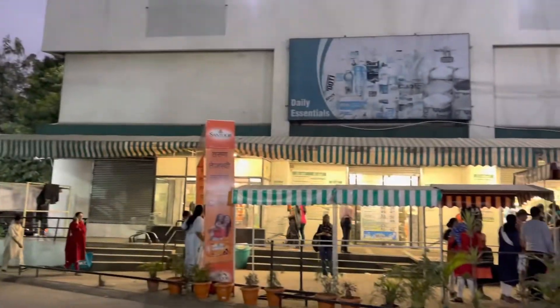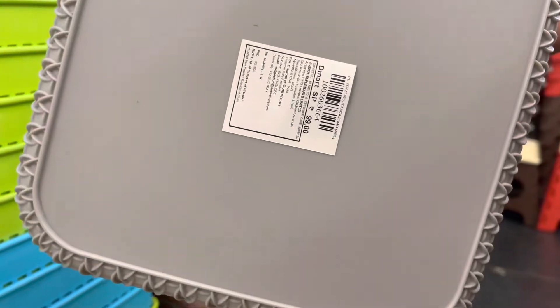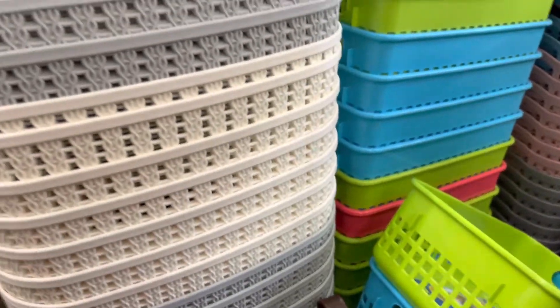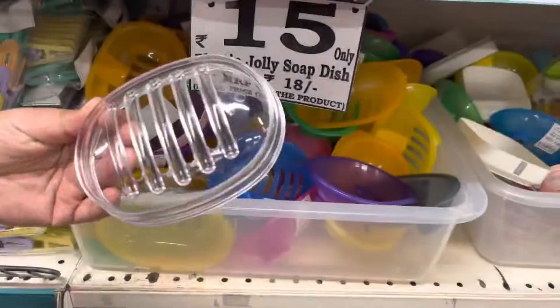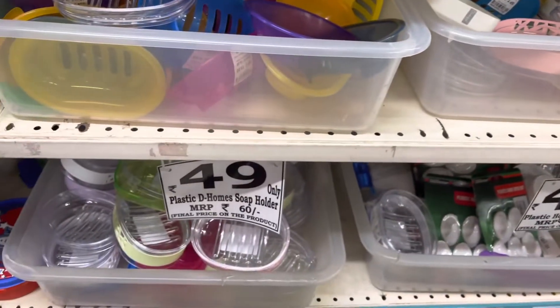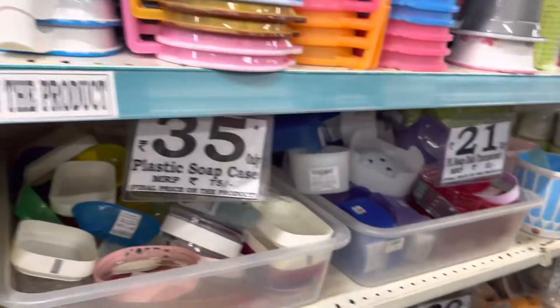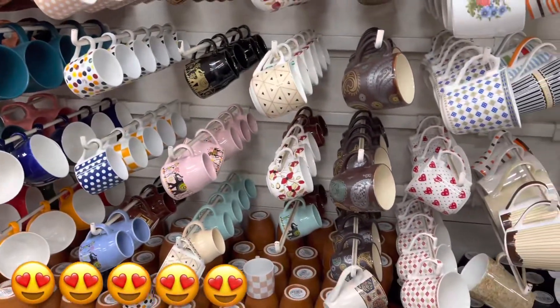In the evening we went to Demart for some bathroom shopping. We purchased some storage for just 99 rupees, a hand towel, and a soap holder box. We had a lot of soap holders but mom didn't prefer them, so she used to keep soap in a plastic container. We purchased that as well, along with a bucket.